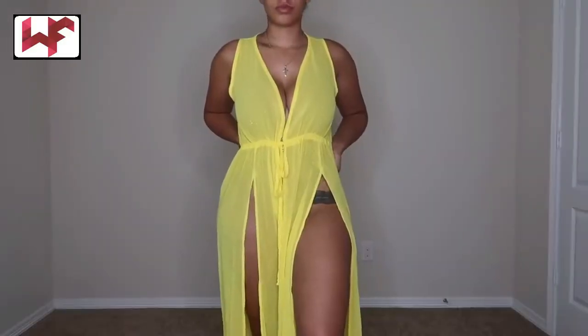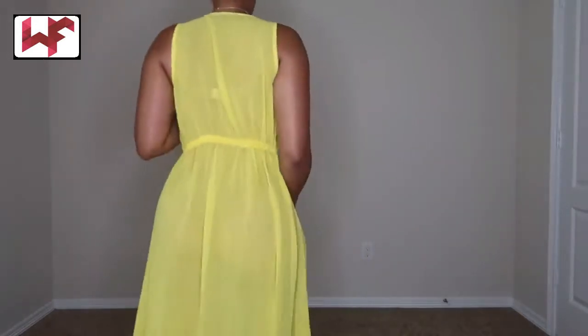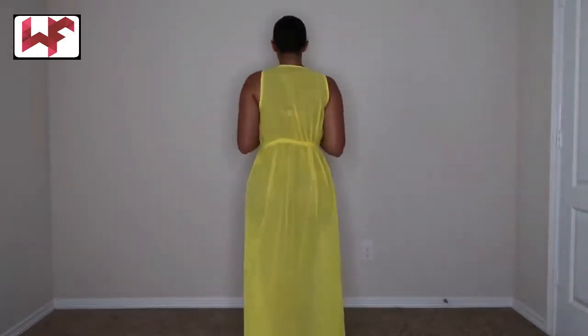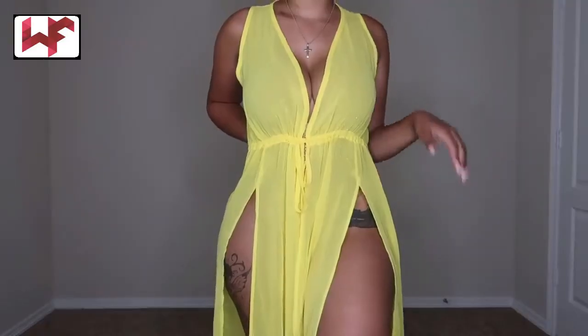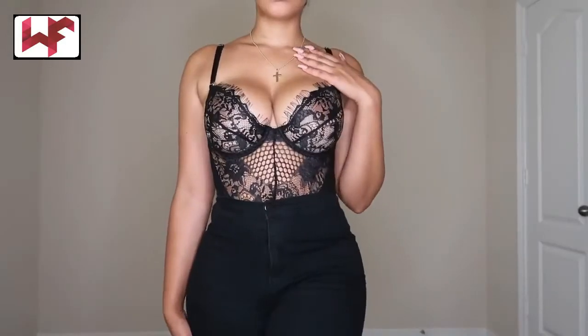Next we have a yellow cover up dress. This is what it looks like — as you can see, it is sheer. I'm not sure if I got it in a size small or a one size; I will make sure to put that on the screen. Here you can see how long it is — it's really nice.